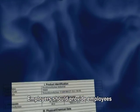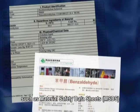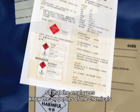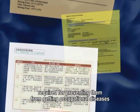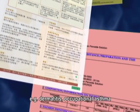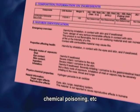Employers should provide employees with information on the chemicals used at workplaces, such as material safety data sheets, so that employees know the properties of the chemicals, effects on their health, and the safety precautions required for preventing them from getting occupational diseases — for example, dermatitis, occupational asthma, chemical poisoning, etc.